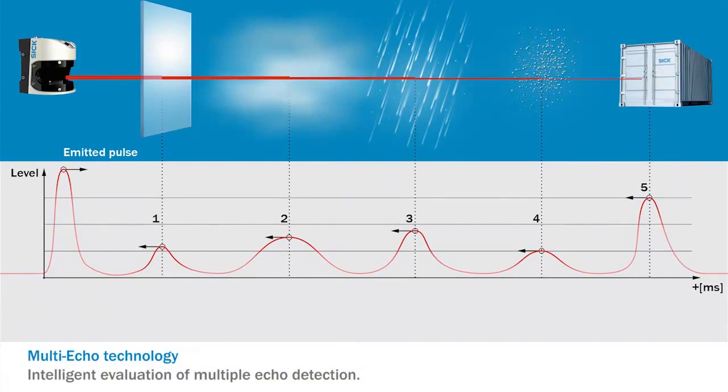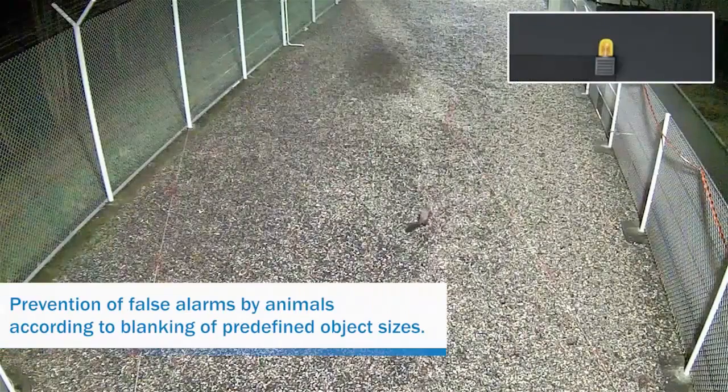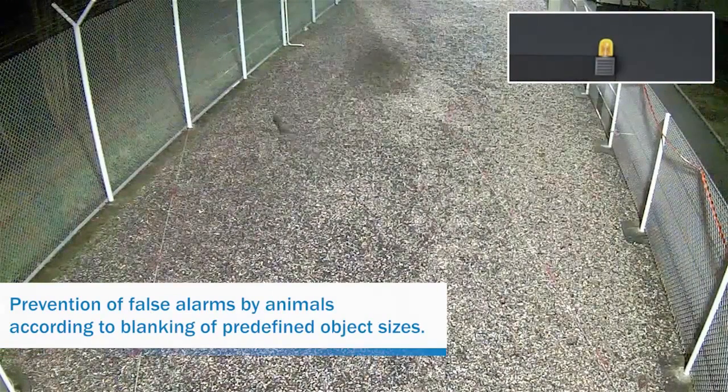With SICK's multi-echo technology, multiple signal pulses are evaluated to adjust for disturbances in the path of the laser for fewer false alarms. It can also reduce alarms caused by small wildlife using the minimum object size feature.